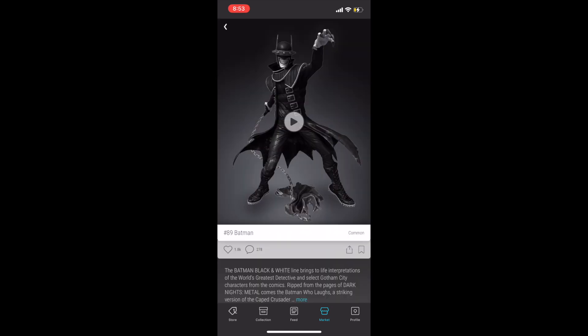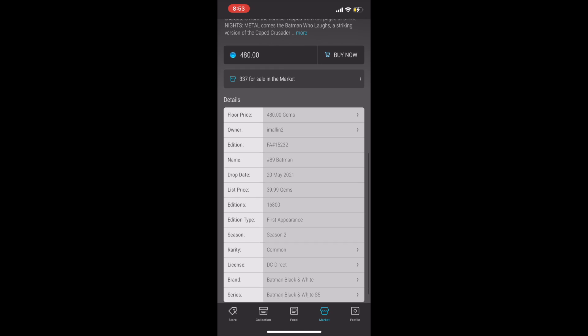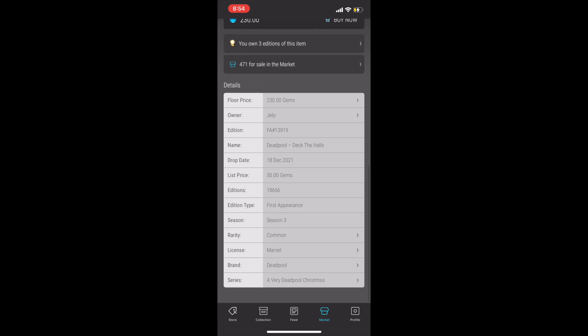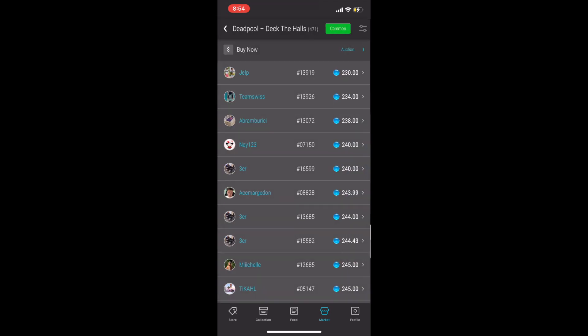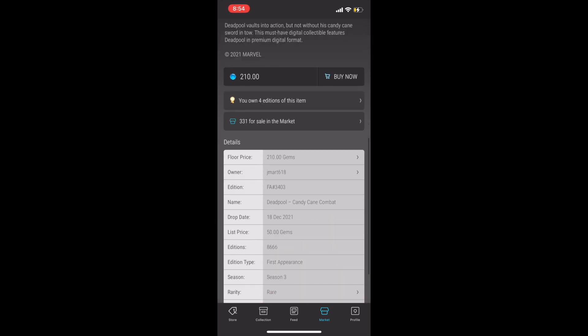Coming in at number 2 is the first appearance of Batman Who Laughs — a slept-on variation of Batman, but very cool looking. It is a first appearance, and the price has dropped to around $400 at the time of this recording. Coming in at number 1 is the first appearance of one of my favorite Marvel superheroes: Deadpool. Deadpool is hugely successful with a cult following and movies that do really well. The common is the best-looking pose of all the Deadpools, with the price just dropped to under $200. The rare, which has just 8,000 editions, is sitting at just around $200.